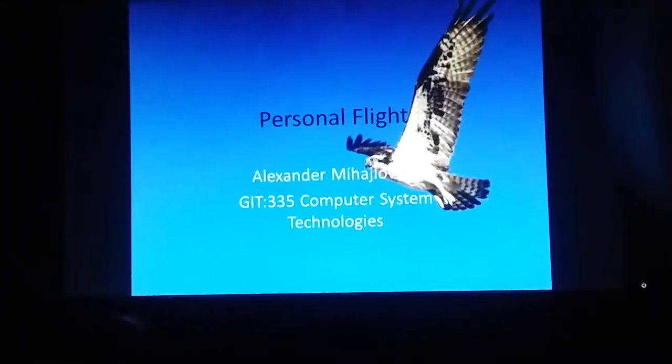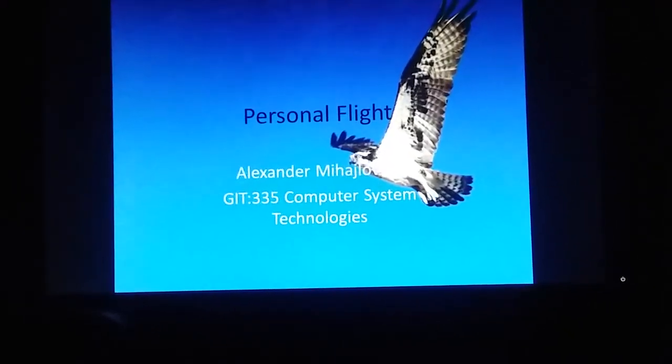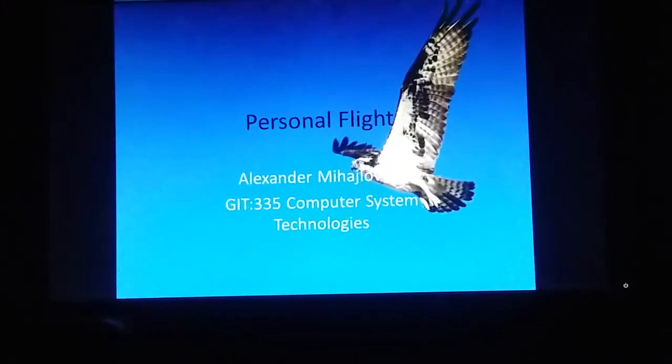Hi, my name is Alexander Mihailovich. This is my technical project on personal flight for GIT 335 Computer System Technologies.